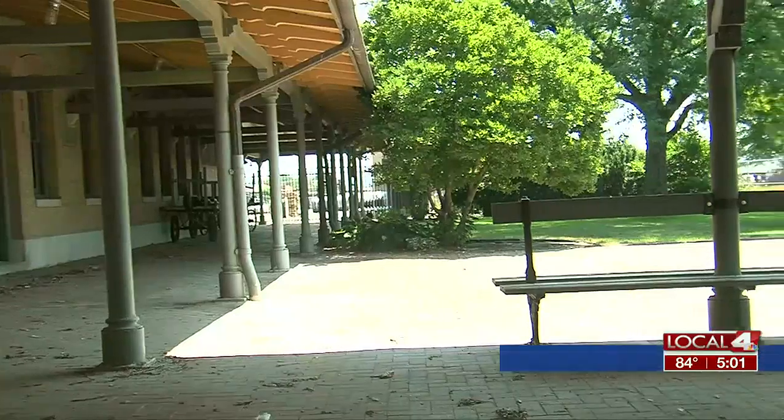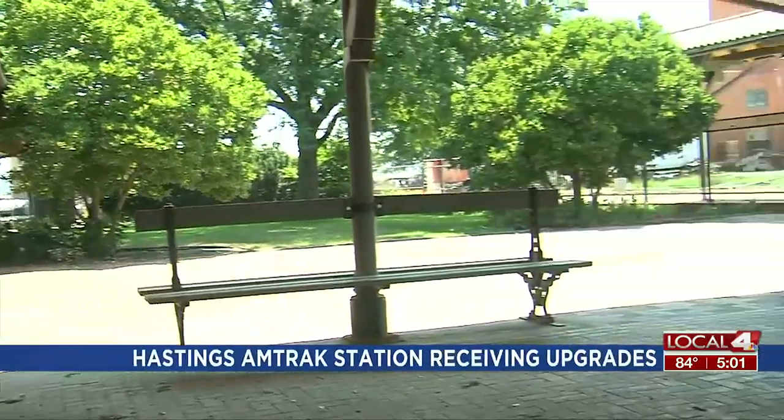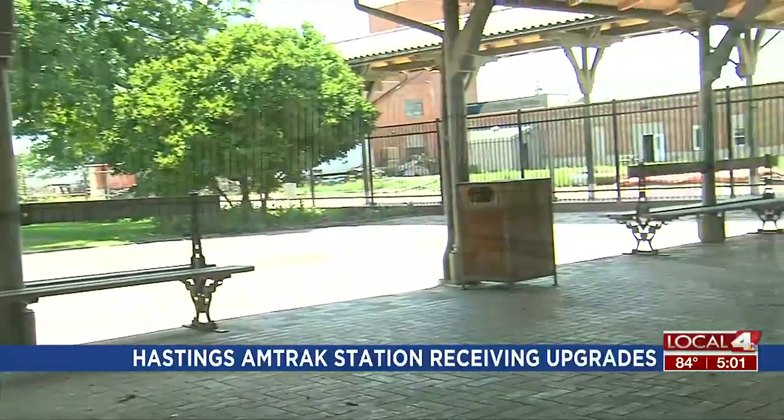If you catch the train in Hastings, you'll notice the Amtrak station is doing some renovations. Right now, they're in the early stages of renovating the inside of the station, but demo is underway.